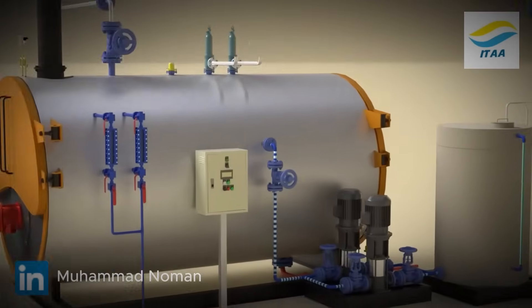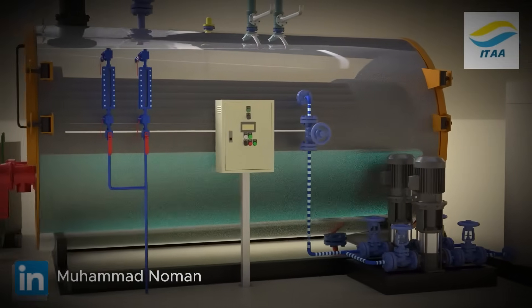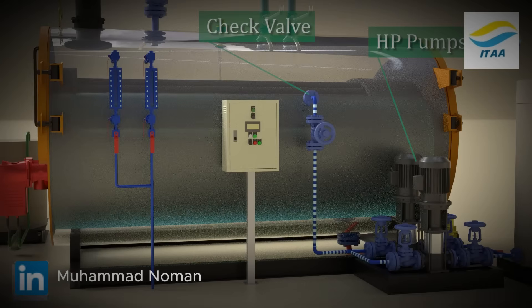The process starts with a water storage tank near the boiler. High pressure feed water pumps transfer water from the tank into the boiler shell. One pump runs while a standby pump is kept ready. A check valve prevents hot water from flowing back to the tank.